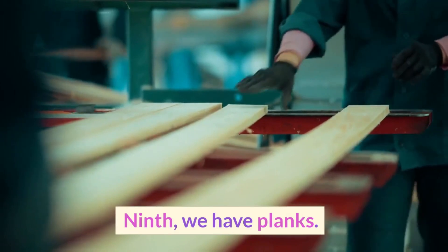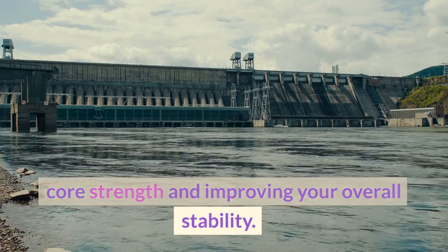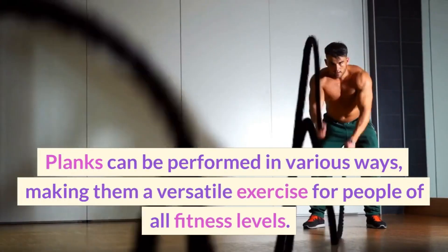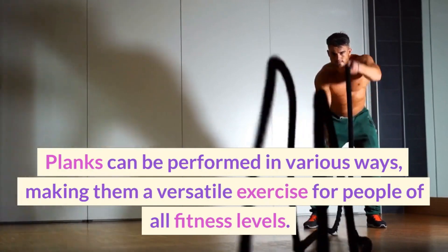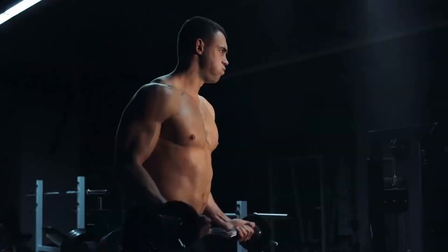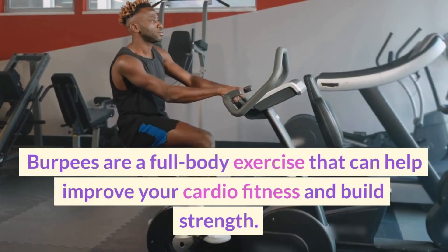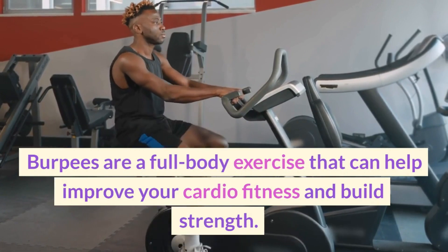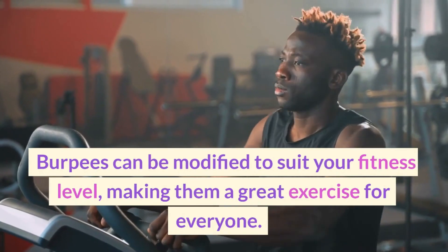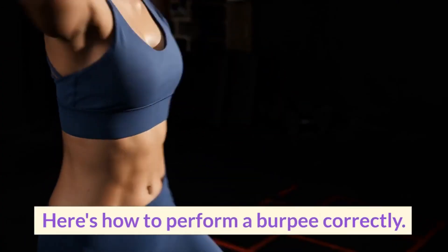Ninth, we have planks. Planks are a fantastic exercise for building core strength and improving your overall stability. Planks can be performed in various ways, making them a versatile exercise for people of all fitness levels. Finally, we have burpees. Burpees are a full body exercise that can help improve your cardio fitness and build strength. Burpees can be modified to suit your fitness level, making them a great exercise for everyone. Here's how to perform a burpee correctly.